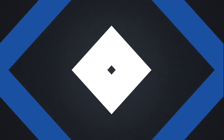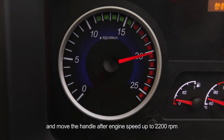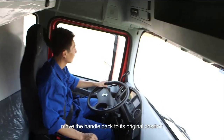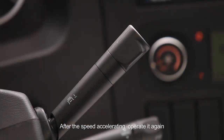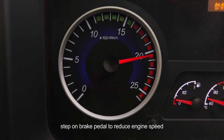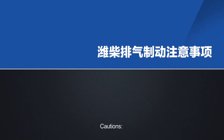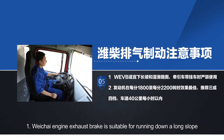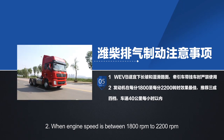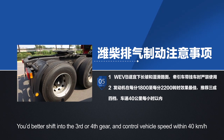Weichai engine exhaust brake: when running down a long slope, step on the brake pedal to decelerate and shift into a lower gear if vehicle speed is too high, and move the handle after engine speed rises to 2200 RPM. When the speed has decelerated to 30 km/h or lower, move the handle back to its original position. If engine speed is higher than 2200 RPM and vehicle speed exceeds 40 km/h, step on the brake pedal to reduce engine speed and repeat the operation. Cautions: exhaust brake is best when engine speed is between 1800 and 2200 RPM. Shift into third or fourth gear and control vehicle speed within 40 km/h.